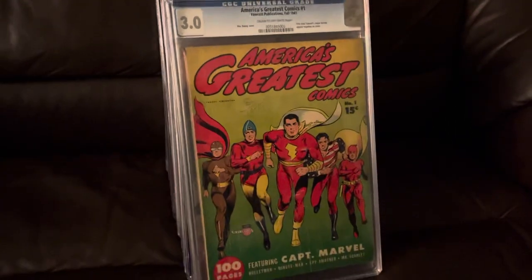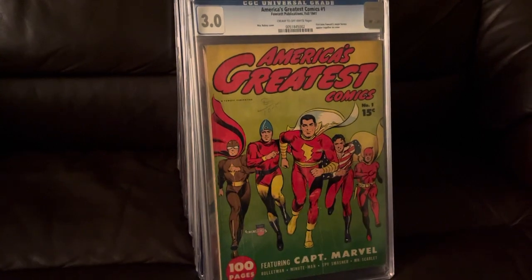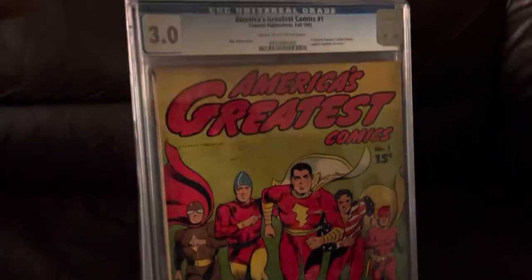America's Greatest Comics number one. I almost have one through six — I forget which one I'm missing. And this is the only one I have slabbed. I've shown this one before in a different video.